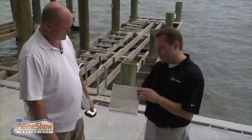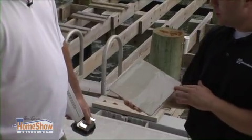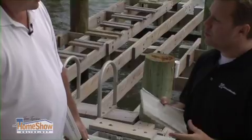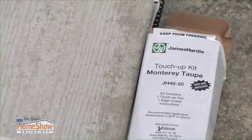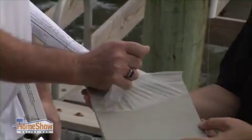It actually ships with a laminate over it, which protects it during the shipping process. You can also cut the product with this laminate on it and nail it on the house with the laminate. That way, if you have any touch-up that you need to do — either on a nail head or a small scratch — you can touch it up with the laminate on, then remove the laminate, and it removes any excess paint.